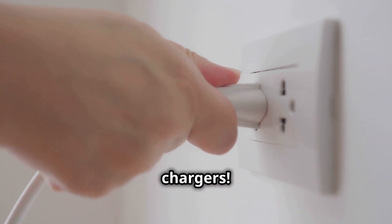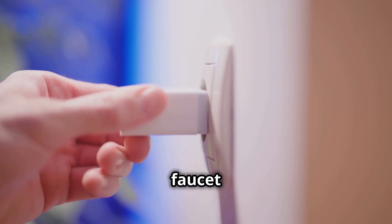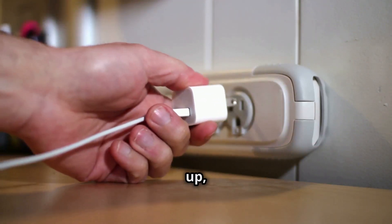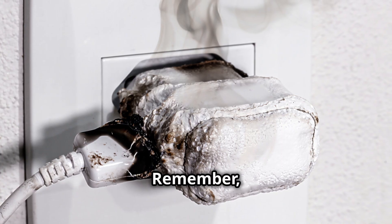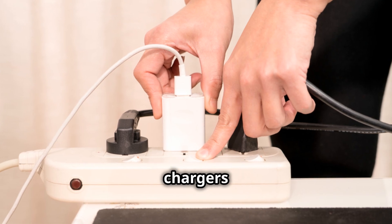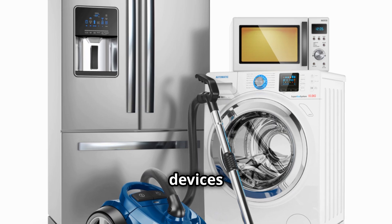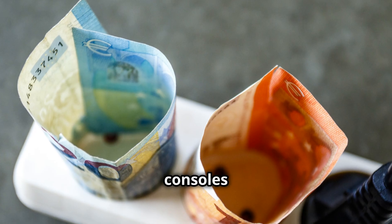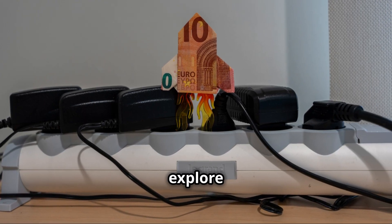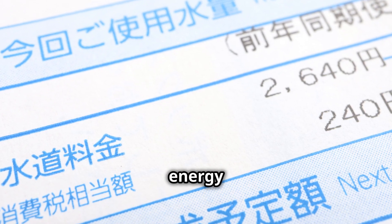And let's not forget about phone chargers. These little devices are often left plugged in even when they're not in use. Leaving your charger plugged in when your phone isn't connected is like leaving a faucet dripping — it may not seem like much, but it's a small but steady drain on your electricity, especially if you have multiple chargers plugged in around the house. Unplugging chargers when they're not in use is a simple way to reduce unnecessary energy consumption. These are just a few examples of the many everyday devices — from gaming consoles to coffee makers — that contribute to standby power consumption.